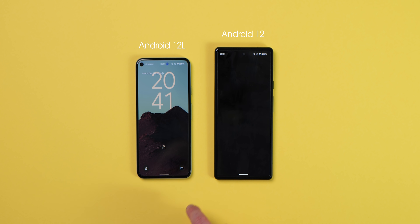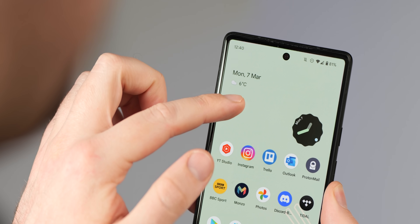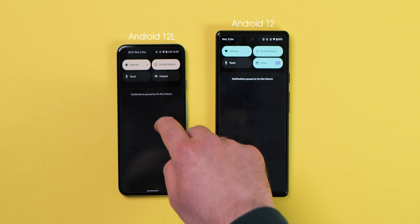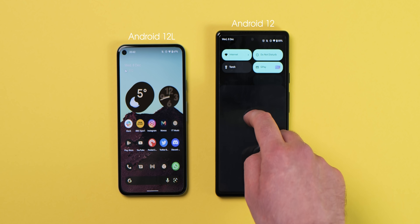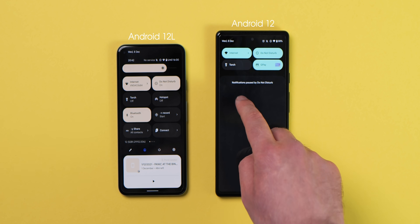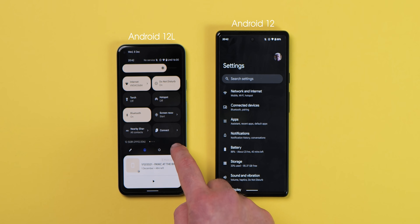General UI animations in Android 12L also feature better collision and screen edge detection with smoother overall results. A prime example is the quick settings panel, with toggles expanding and contracting in and out of view when this section is accessed from the top of your Pixel display. There are also other changes to overall UI and animations across Android 12L, which help make your Pixel phone feel a lot slicker.